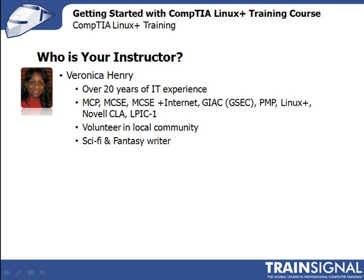And during that time, I've held many certifications, including the Microsoft Certified Professional, the Microsoft Certified System Engineer or MCSE, the SANS Institute's Global Security Essential Certification, the Project Management Institute's PMP, and more recently Linux Plus, the Novell Certified Linux Administrator or CLA, and the Linux Professional Institute's LPIC Level 1.